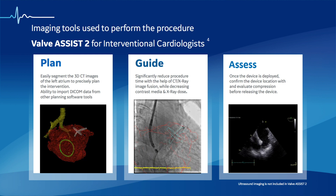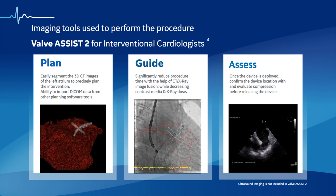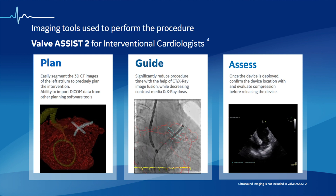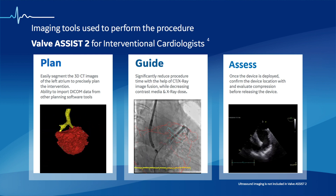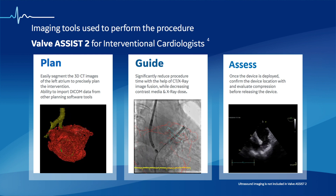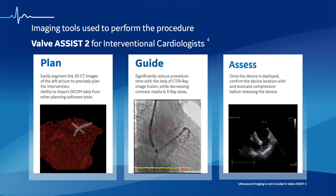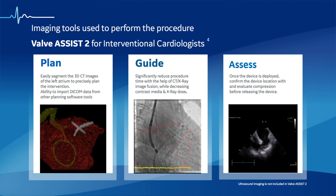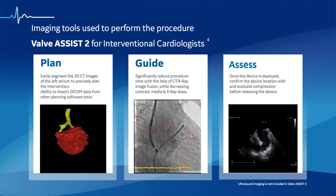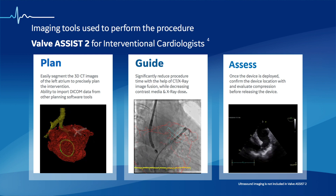The pre-op CT has become the cornerstone of LA closure planning. First, we use it to reconstruct and understand the 3D anatomy of the left atrium, to get accurate measurements of the ostium, the landing zone, and the depth of the main lobe. We can also localize the position of the fossa ovalis relative to the ostium of the left atrium, which helps select the appropriate delivery sheet for Watchman cases, and highlights the importance of an inferior transseptal puncture when the fossa ovalis is high relative to the left atrium.